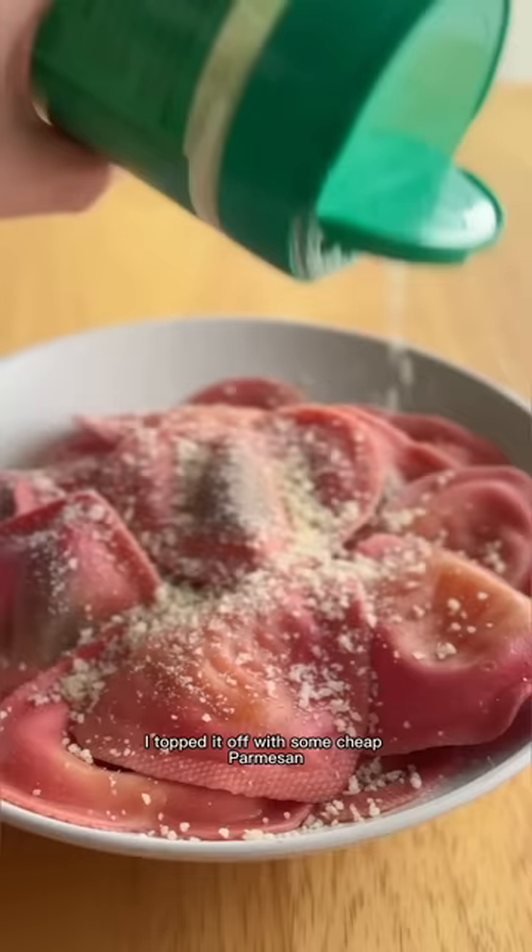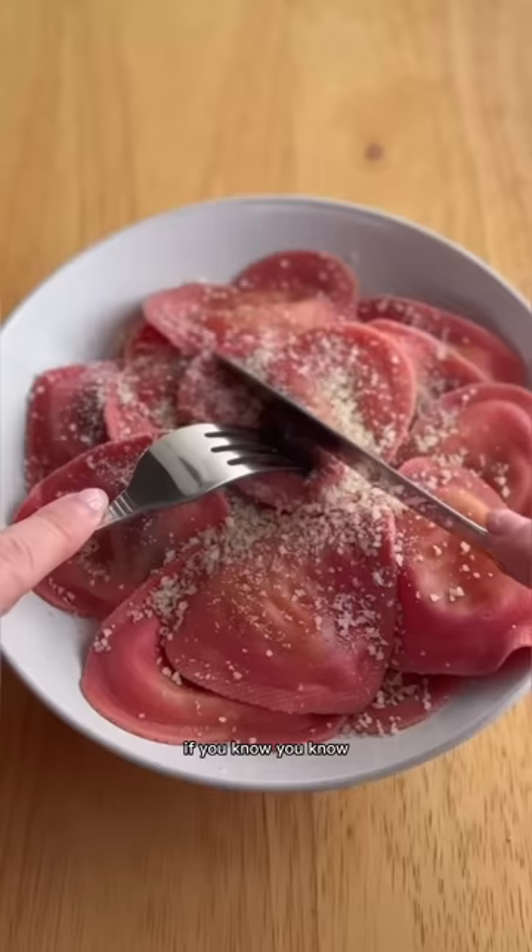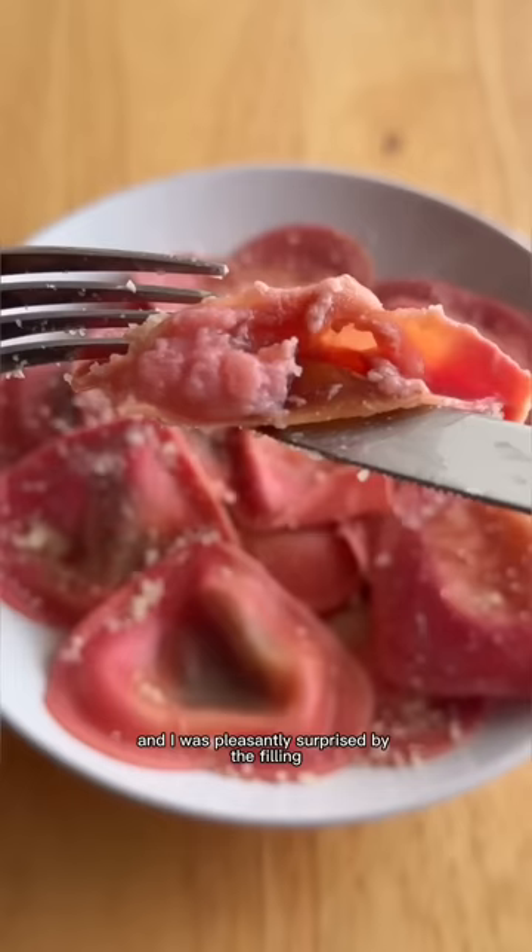I topped it off with some cheap parmesan from that green can — if you know, you know — and then I dug in and was pleasantly surprised by the filling, which was also pink. I have to say this ravioli was a little sweet for my liking.